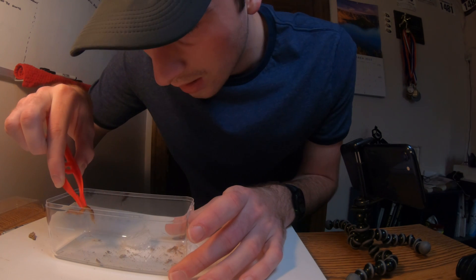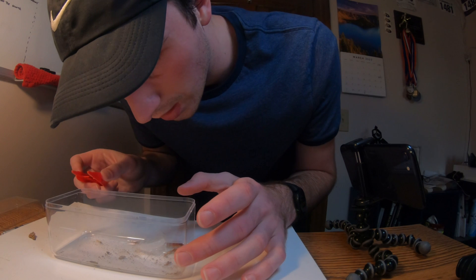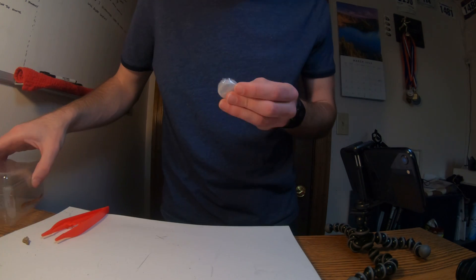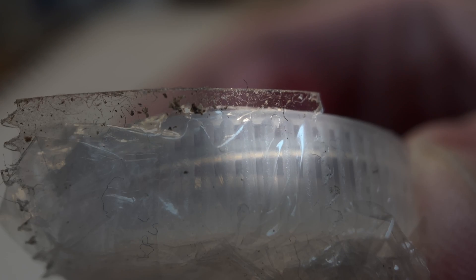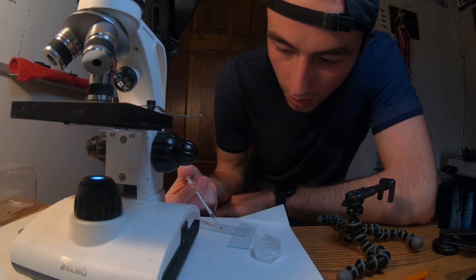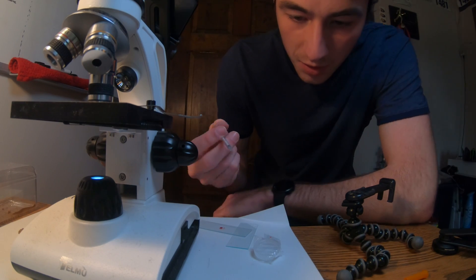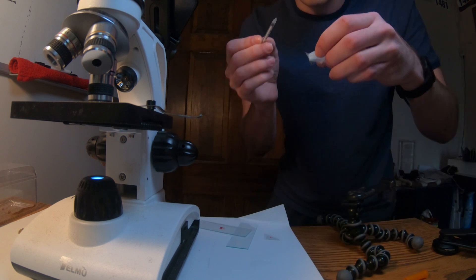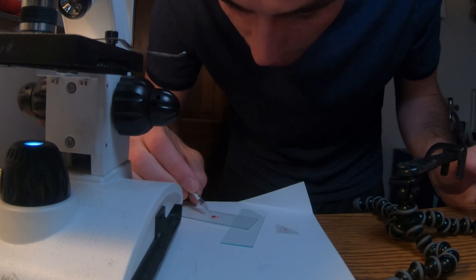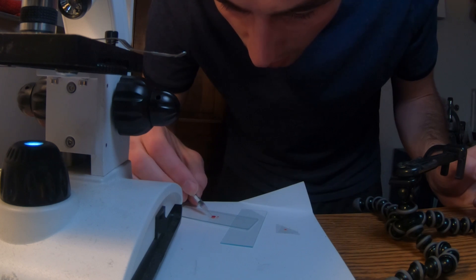Yeah, that was a bite — he nailed it. I think there is venom in there. It's really hard to see, but it's right in there where I have the film taped on. He actually nicked right in there. Here is the red blood, and now using the same needle, I'm going to remove some of the venom and brush the blood with the venom.